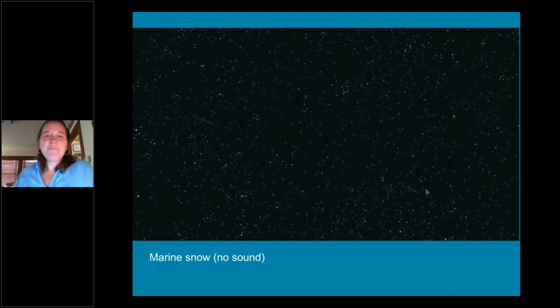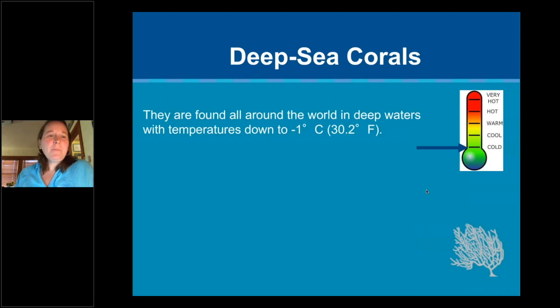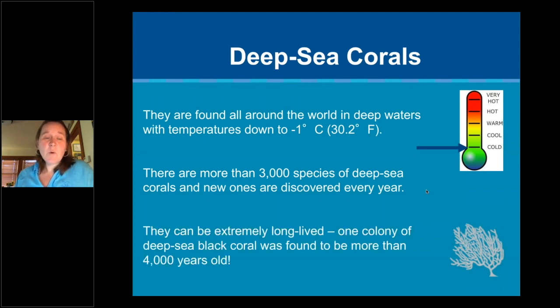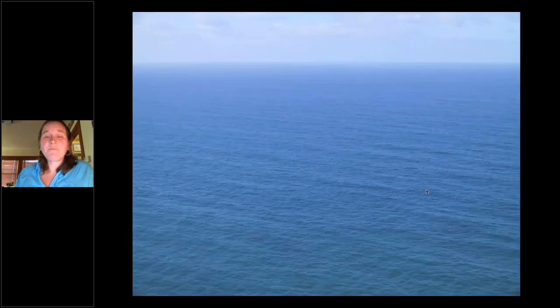Deep sea corals are found all around the world in waters with temperatures down to negative one degree Celsius. There are more than 3,000 species of deep sea corals known at this point, and new ones are being discovered every year — in my time at the sanctuary we've discovered a couple of new coral species. They can be extremely long-lived: one colony of deep sea black coral was found to be more than 4,000 years old. It's a very stable environment in the deep sea, which allows for very slow-growing, long-lived animals.